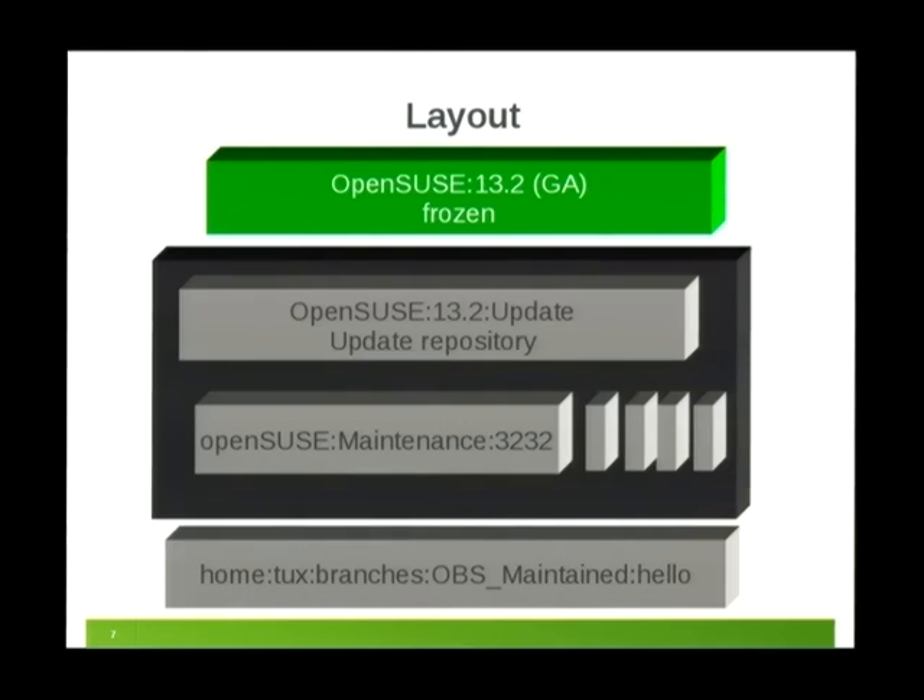How does the technical project setup look? For 13.2 as an example, the 13.2 GA is the product development code stream — it's frozen. Then we have the update repository, which is not itself building; it gets copies of binaries and sources. All the staging and preparation happens in so-called maintenance incidents named OpenSUSE:Maintenance:running-number. For every update we have one such incident. User submissions look like home:username:branches:OBS-maintained-package-name. It's a two-stage process: the user submits, we coordinate and stage it in the incident, and then release it to the update project.